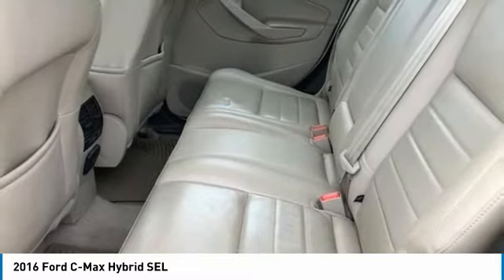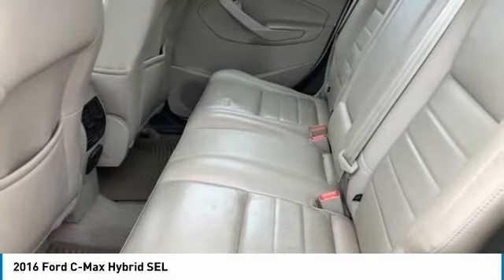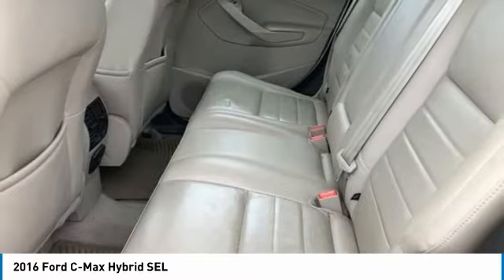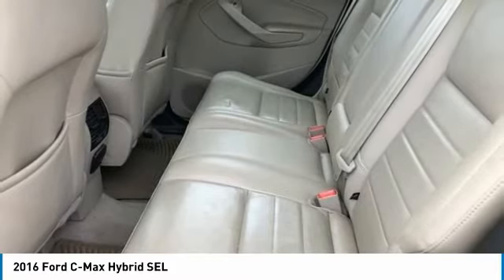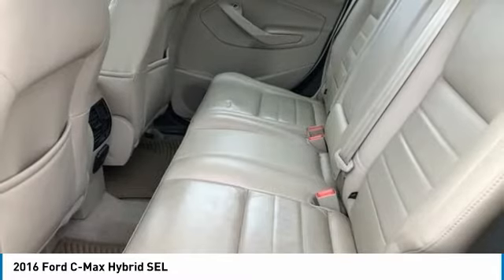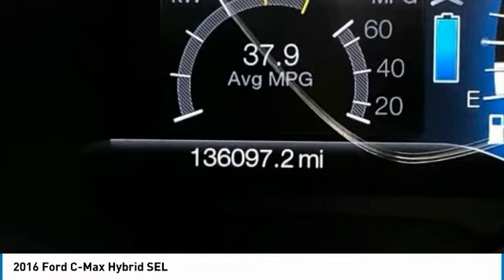Leather Trimmed Heated Front Bucket Seats, Low Tire Pressure Warning, Occupant Sensing Airbag, Outside Temperature Display, Overhead Airbag, Overhead Console, Panic Alarm. Passenger Door Bin, Passenger Vanity Mirror, Power Door Mirrors, Power Driver Seat, Power Steering, Power Windows.